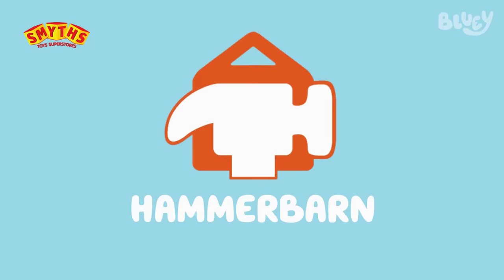When you're finished, take the slide down to the ground. Hammer Barn — we start by hammering prices down.